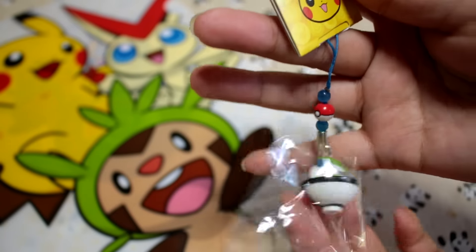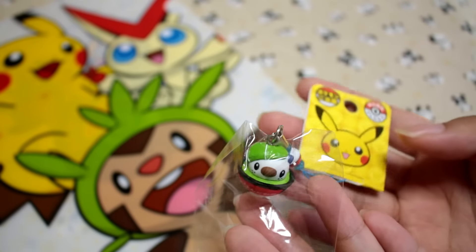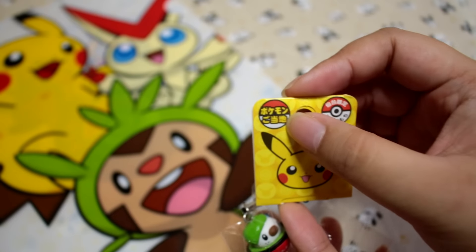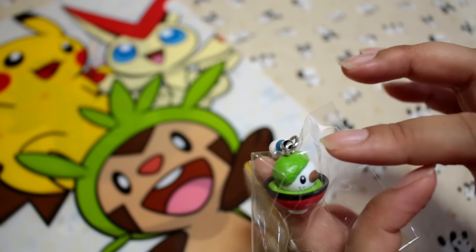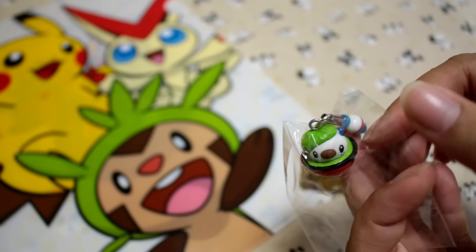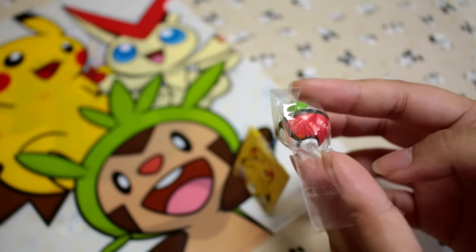Now this isn't Pokemon Center exclusive, but it is a Tohoku regional strap, and it is Mijumaru. I don't know his name in English, and it is Pokemon regional and Zunda mochi. Zunda is a type of bean, and they usually put it on mochi — it's really good. So there is a little Zunda mochi, and look at the bowl, it's supposed to look like a Pokeball.